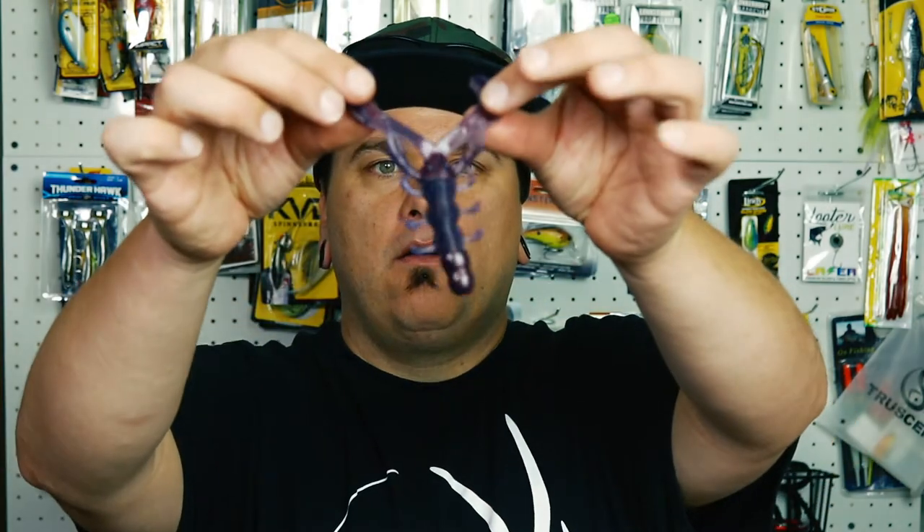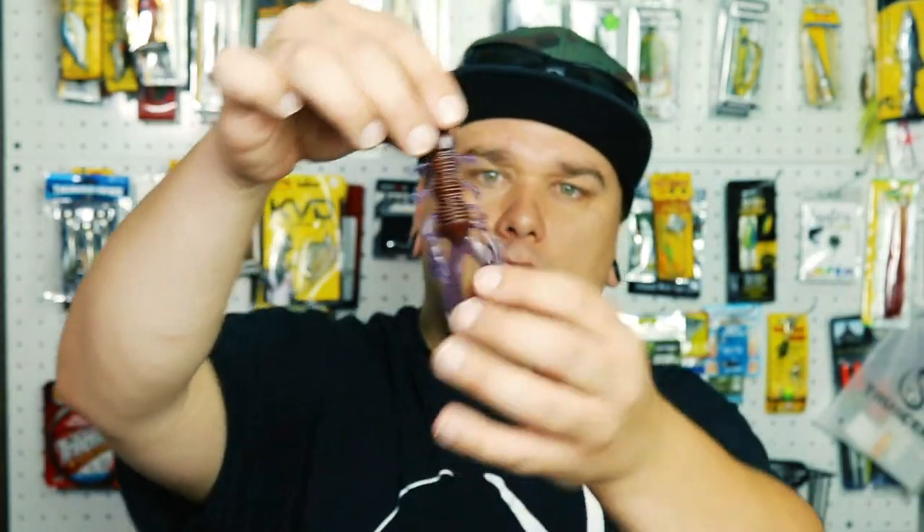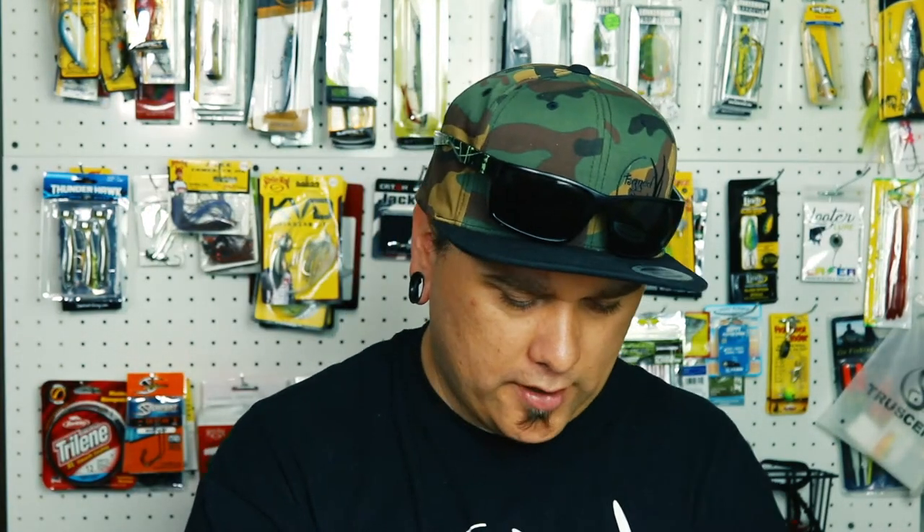We got some more creature style baits. I got these once before in a bass box but have yet to use them. They have a really nice color — nice little creature style bait. It would be a great little trailer to throw on a Texas rig.